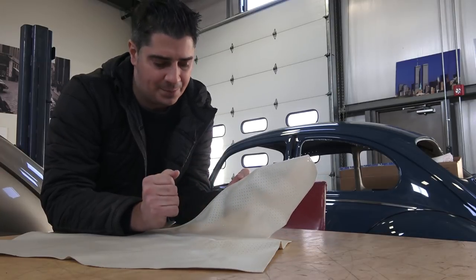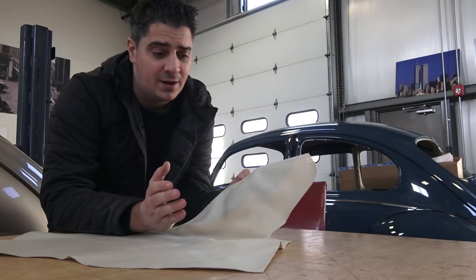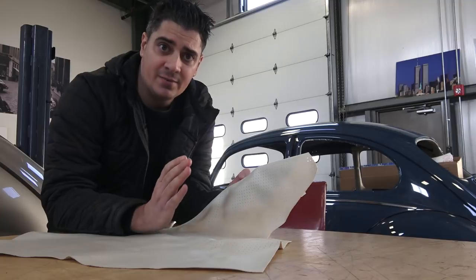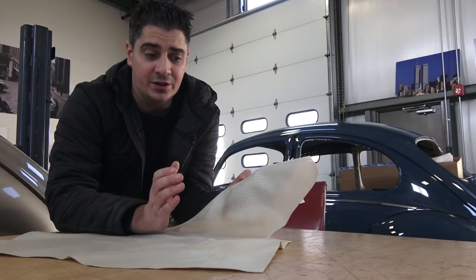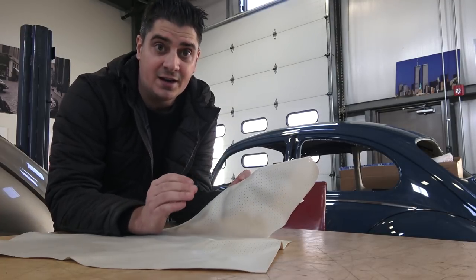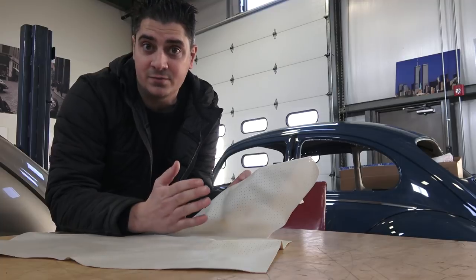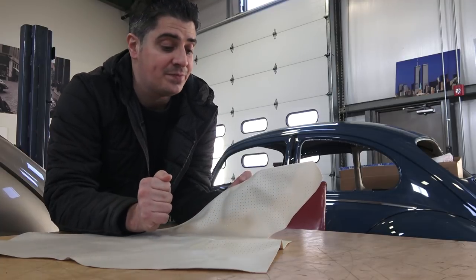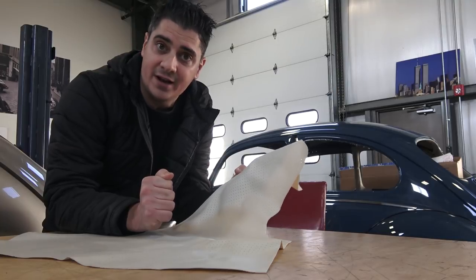Even when you sit in it, it's not hard — it doesn't have that plastic feel. And that goes for the TMI headliner as well. TMI is a great company; I am not downing them in any way. It's great for somebody on a budget, looking to keep costs down. They have a lot of originality in their look and feel for bugs from the 60s into the 70s.